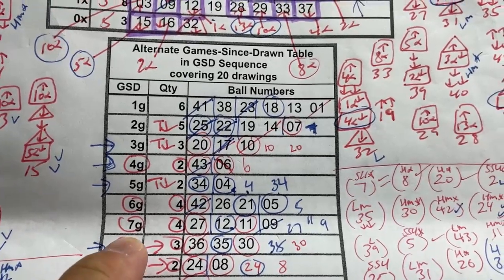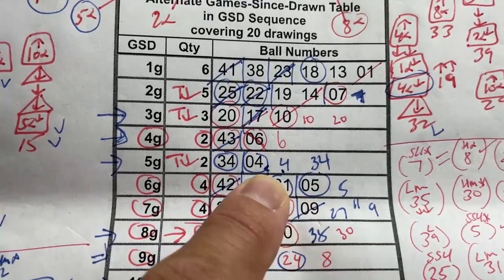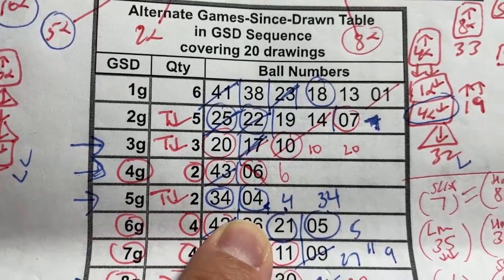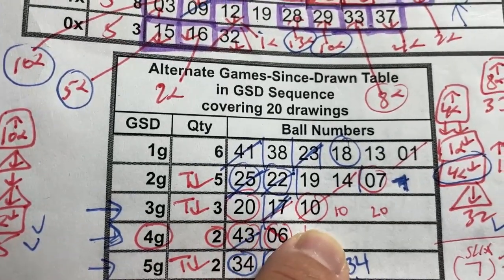Maybe in 7G — I'll show you in a moment. Number 42 and 5, not these two numbers. And in 5G, both numbers. And in 3G, number 20 and 10.